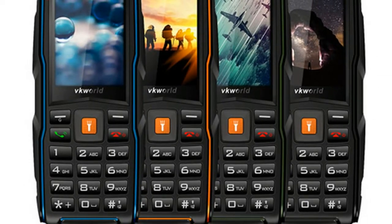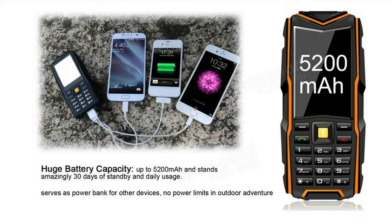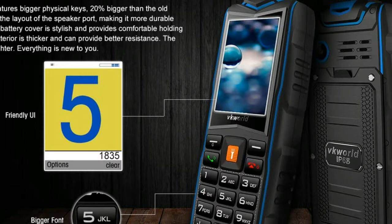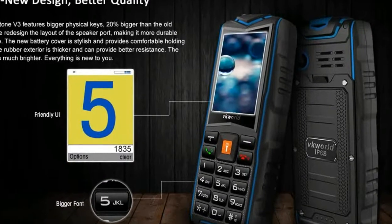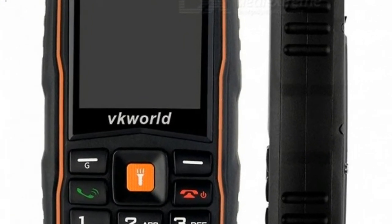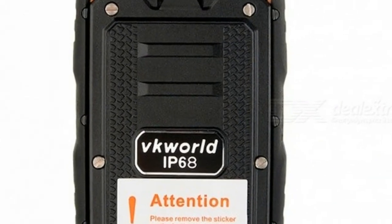Also thrown into the mix are two microphones and bigger speakers to give both quality sound output as well as input. Apart from all these features, the rest still remains the same on this handset, and for that price tag, this handset is to die for.